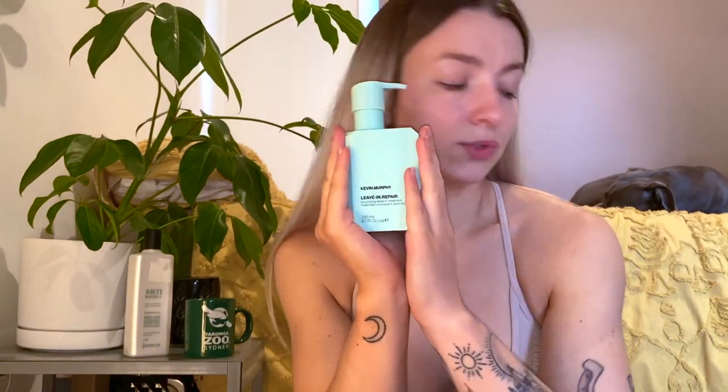The next thing I got is the leave-in moisturizer by Kevin Murphy. I've never tried this. My hair is quite dry on the ends and I've been trying to experiment with different leave-in conditioners, moisturizers, and masks to get my hair back to its regular strength — less brittle and less dry. Because I bought these two products, they also gave me two little miniature samples: the Hydrate Me Wash and the Hydrate Me Rinse.